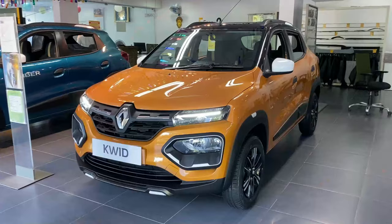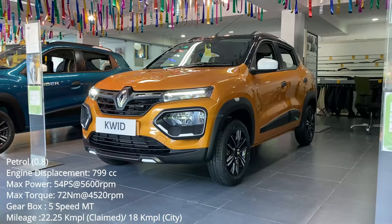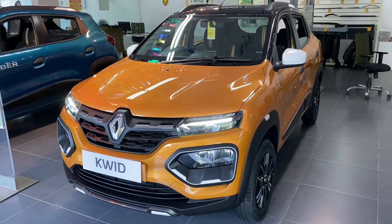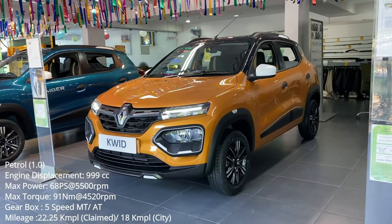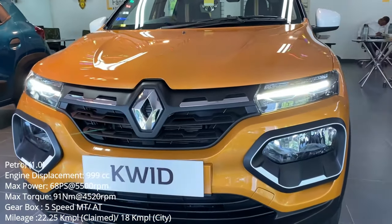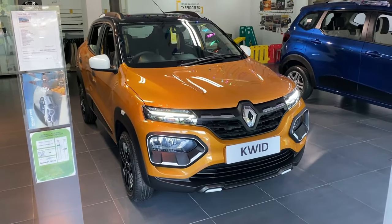Talking about engine specifications — the Renault Kwid has two engine options. The first is a 3-cylinder 800cc petrol unit producing 54PS of max power and 72Nm of peak torque, available only with a 5-speed manual gearbox. The second is a 3-cylinder 1000cc petrol unit producing 68PS of max power and 91Nm of peak torque, available with a 5-speed manual as well as an automatic transmission. For fuel economy, the rated mileage is 22.25 km/liter, while real-world experts expect around 18–19 km/liter.